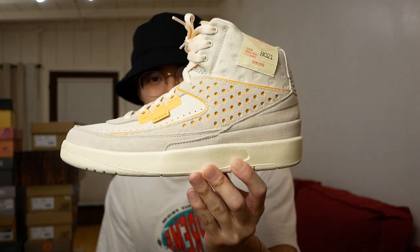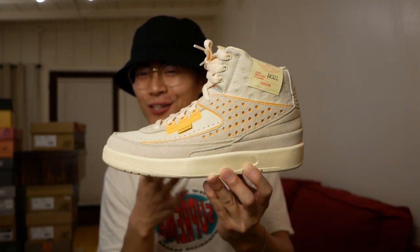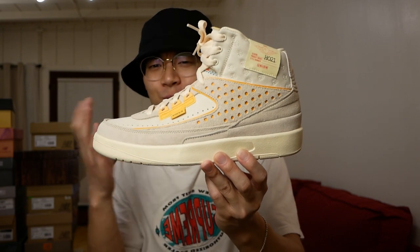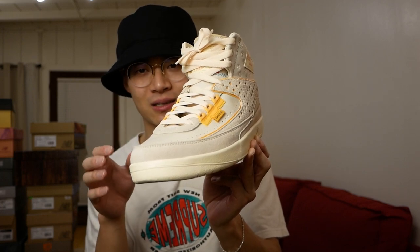These are the Rattan Union Jordan 2s — also a very underrated sneaker. I don't know why people still haven't caught on to the Jordan 2, but on foot in this super clean neutral colorway, they're super easy to wear and just look so good on foot. People are definitely sleeping on these, especially with resale prices being as low as they are right now.